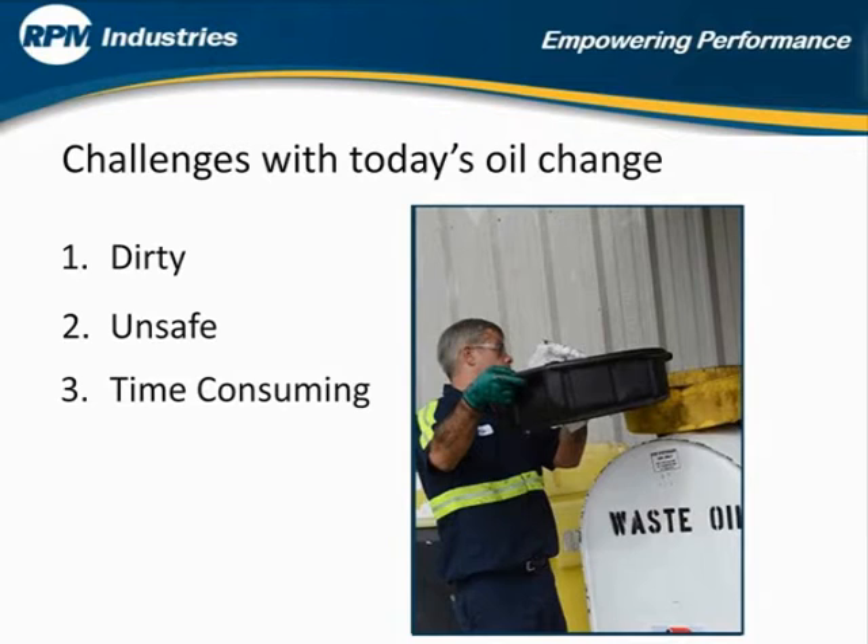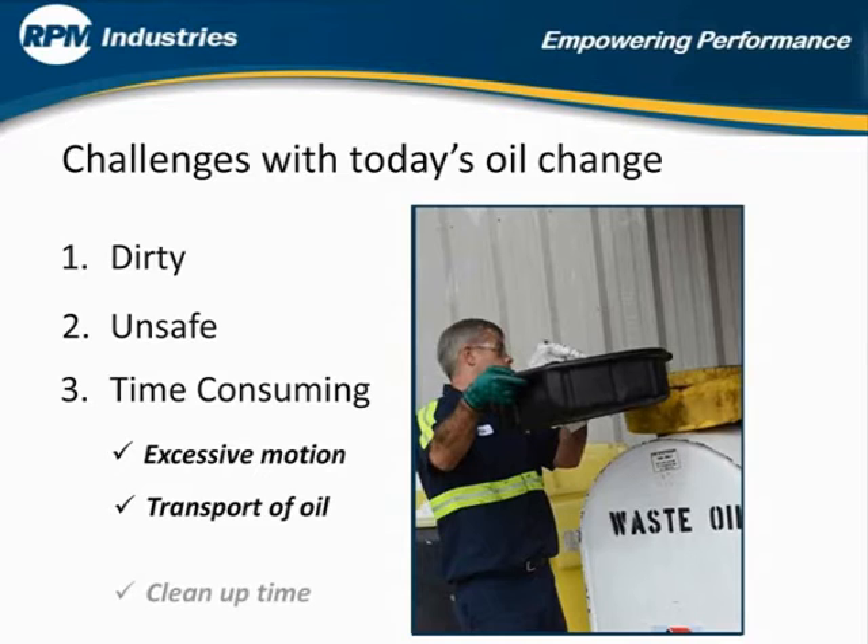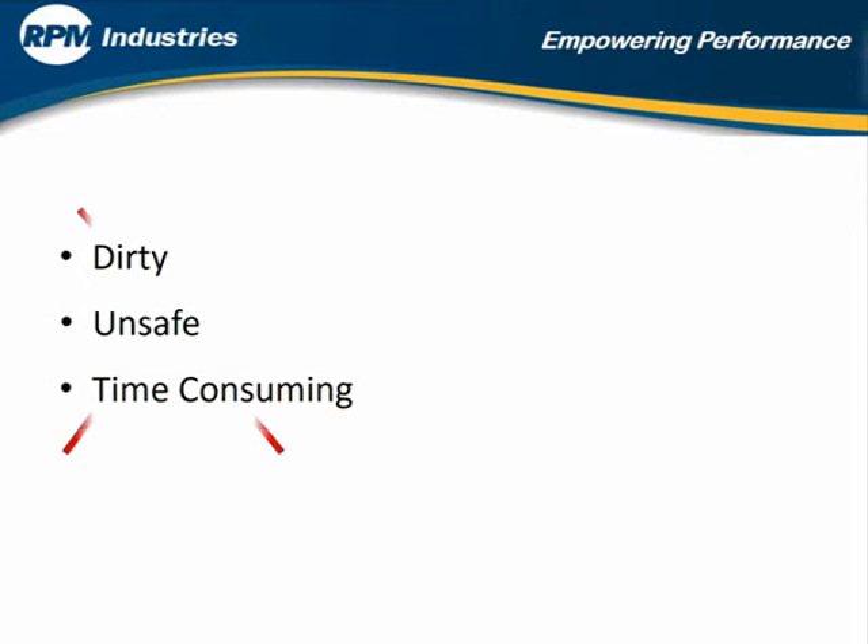Third, it's not fast. The oil change process is time consuming due to excessive motion around the equipment, transport of both waste oil and new oil, and cleanup time.